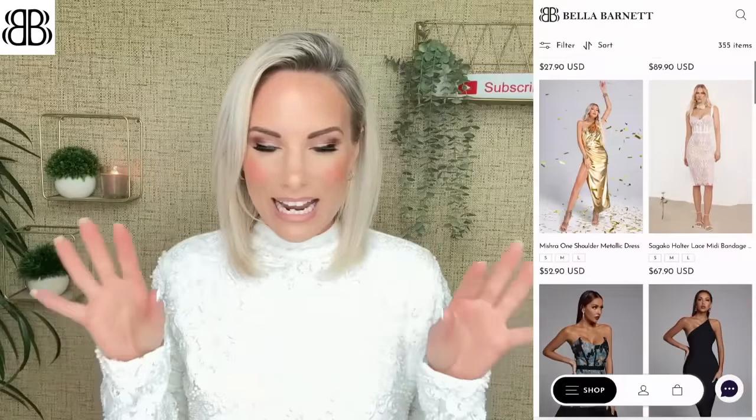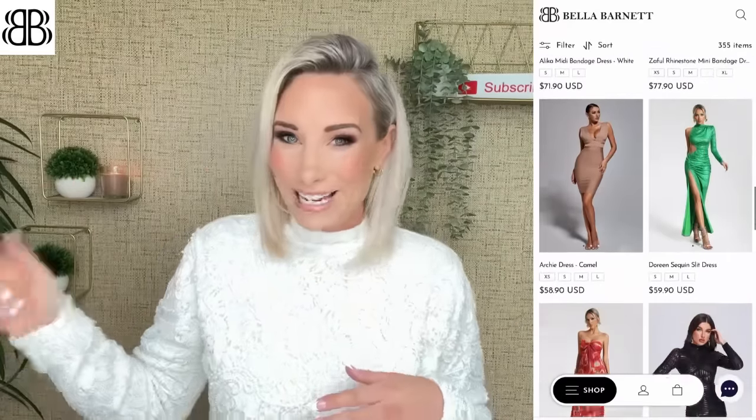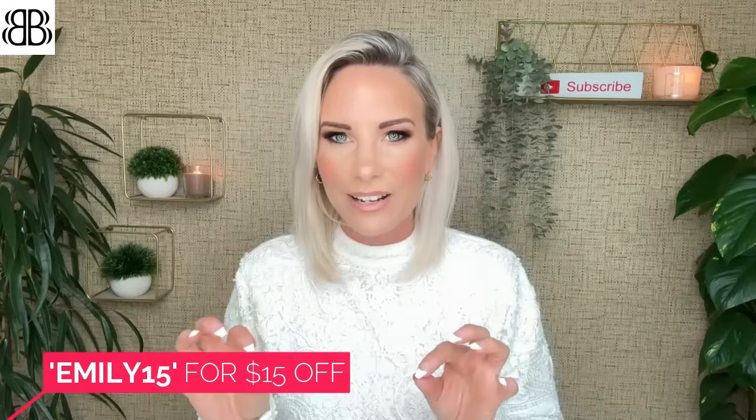This haul is double what we've ever done in the past - we have got 12 pieces to show you. I've tried to select a variation of the types of pieces you can get on the Bella Barnett website. Even if nothing appeals to you, you must still visit the website because there is something for everybody. The quality of the dresses is the quality of high-end high street dresses. I also have a discount code for you: emily15 - that gets you $15 off your order, which is about £12.50. Use emily15 at checkout.